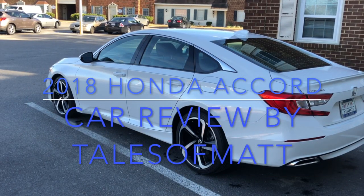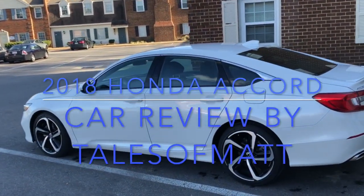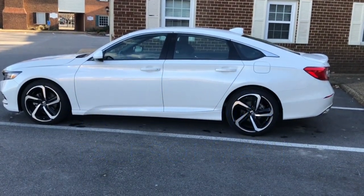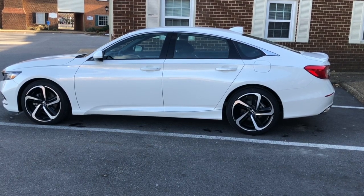Hello everyone, and thanks for checking out my new video about the 2018 Honda Accord Sport. This is a 1.5 liter, automatic sport, with 19-inch wheels and 235/40 R-rated tires. The car is just over a month old now — I got it just before Christmas last year. I love it. It's very sporty.